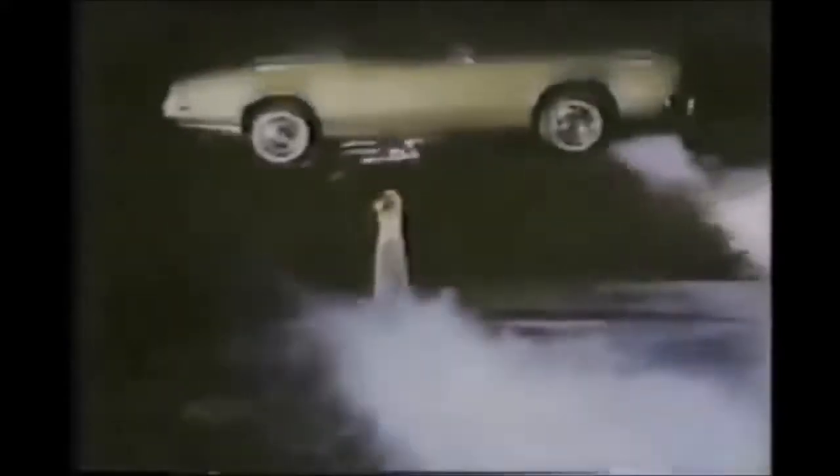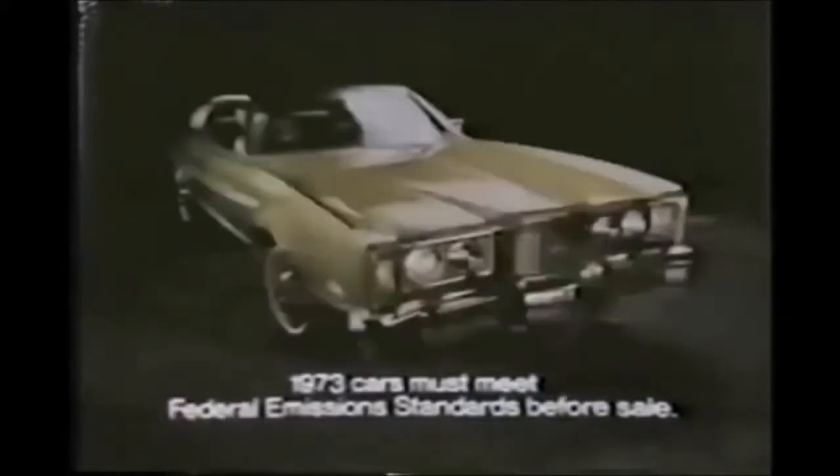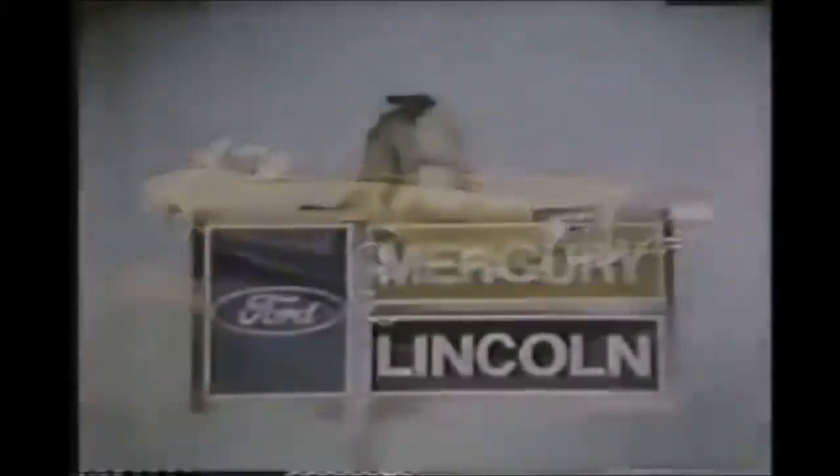Mercury Montego MX Brougham. About a foot trimmer than most big cars. A personal-sized car with the ride of a big car. Mercury Montego — built better to ride better. At the sign of the cat. Mercury Montego MX Brougham.